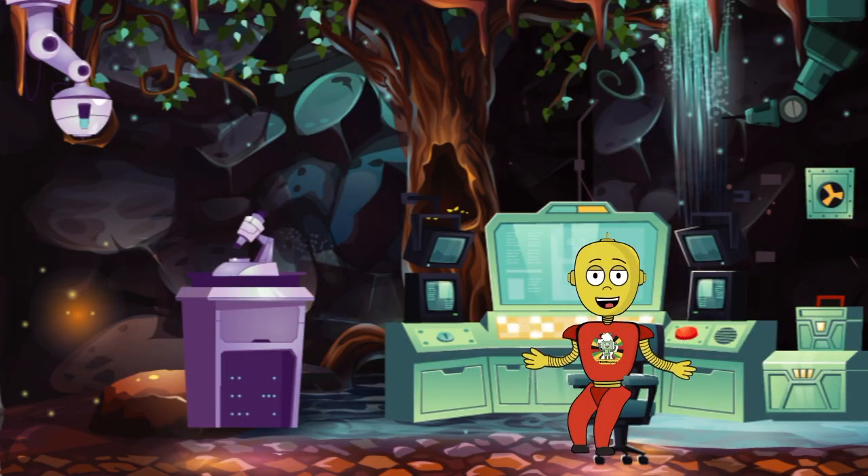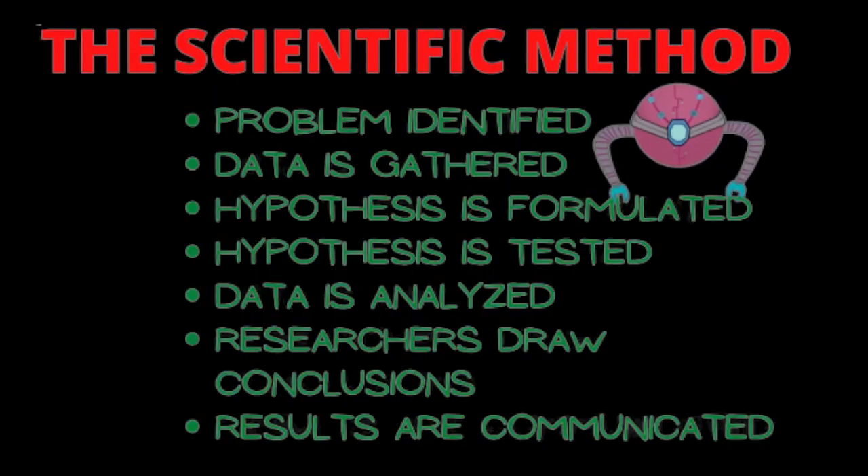Before we tackle today's mission of designing a water mill, it's important that we're all on the same page with how we approach today's challenges. I'm talking about the scientific method and the importance of scientific inquiry. The scientific method is a method of research in which a problem is identified, relevant data is gathered, a hypothesis is formulated from this data, and the hypothesis is then tested. Data is then analyzed, and researchers draw conclusions and communicate results.